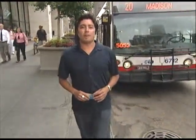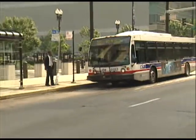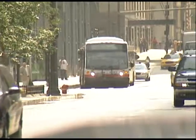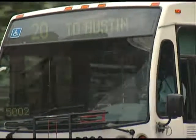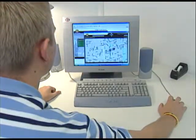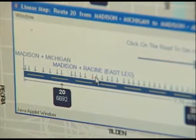We're about to board the number 20 Madison bus, which is part of an exciting new program testing satellite technology that would allow customers to track bus arrival times on the internet. With the Bus Tracker Pilot, the CTA is testing a new high-tech system that tracks the progress of buses on the number 20 Madison route. Customers are able to log on to the CTA's website and see the estimated arrival time of the next two buses on the route at any given stop.